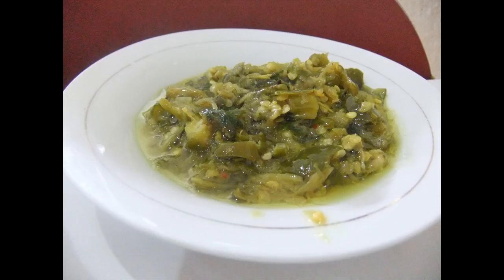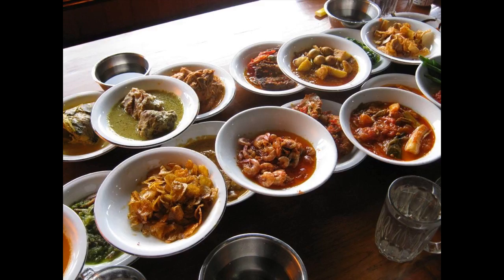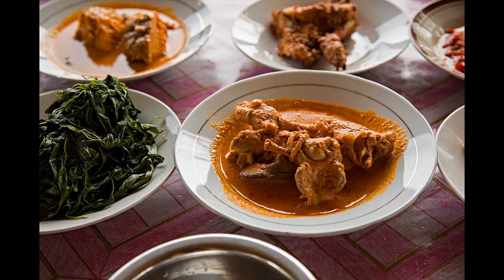Boil water, then put the meat inside and let it boil for 15 minutes. Rinse the meat in order to make it more tender. Pound all of the ingredients or spices except lemongrass, lemon leaf, and ginger. Fry all of the ingredients.